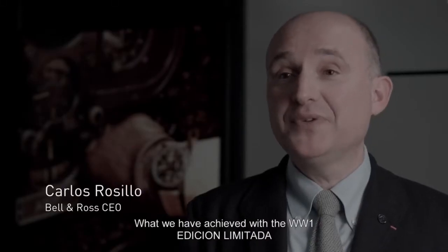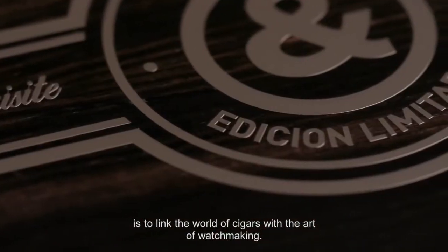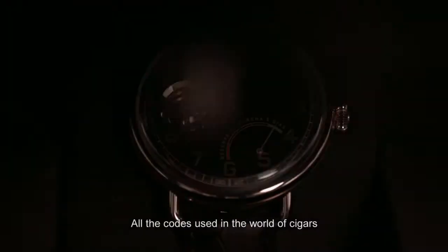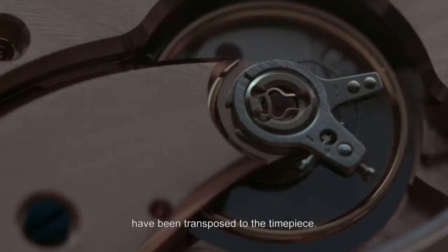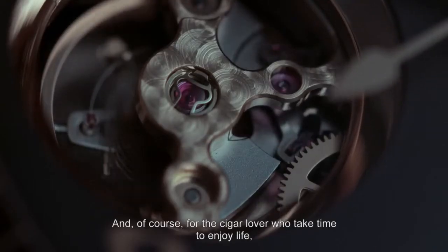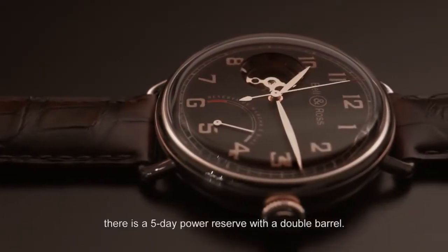Bridging the world of cigars and the art of watchmaking is what we have done with the W1 Edición Limitada. We take all the codes of the cigar universe and transpose them onto the watch, and of course, for the cigar aficionado who takes his time, a 5-day power reserve with a double barrel.